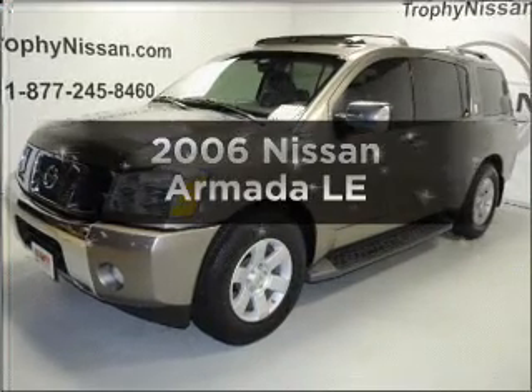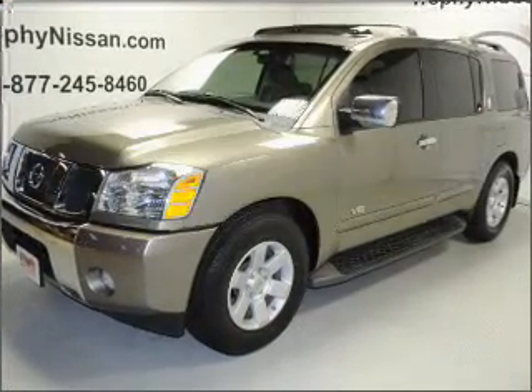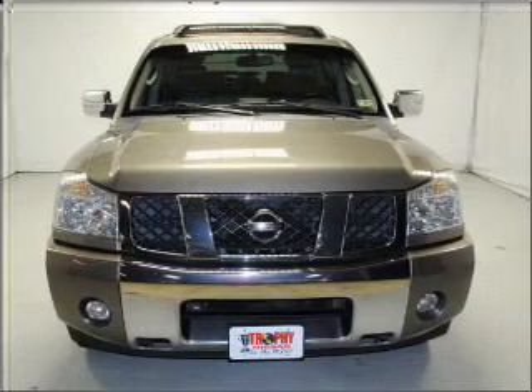Check out this 2006 Nissan Armada. Everything you need under one roof with this great vehicle.